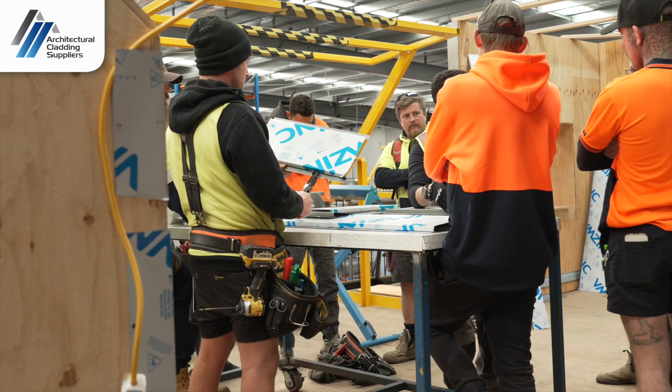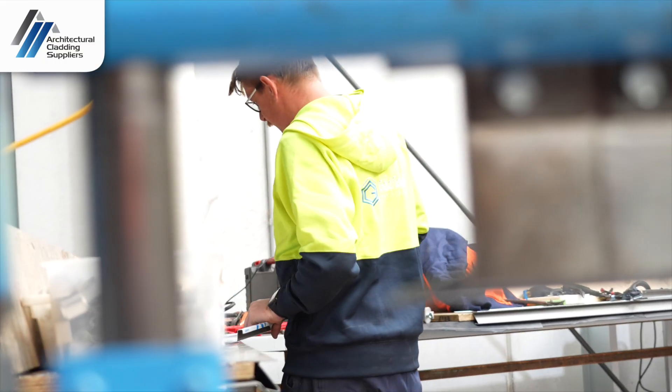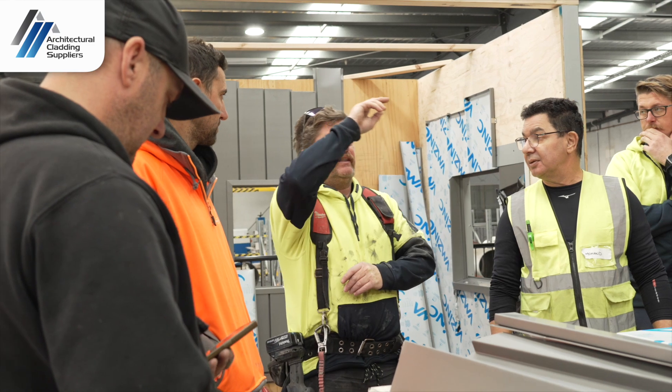I was down here at ACS working on Standing Seam, the VM Zinc product, just upgrading our skills and knowledge around that to be a leader in the workplace.